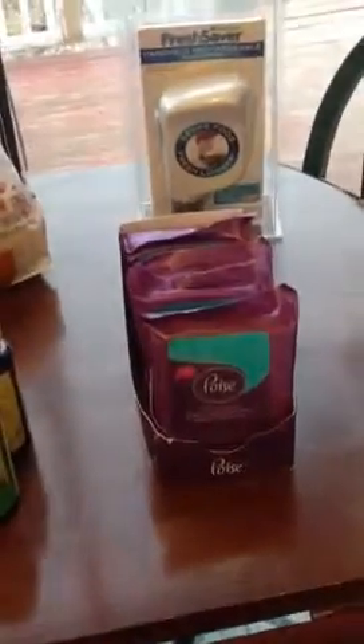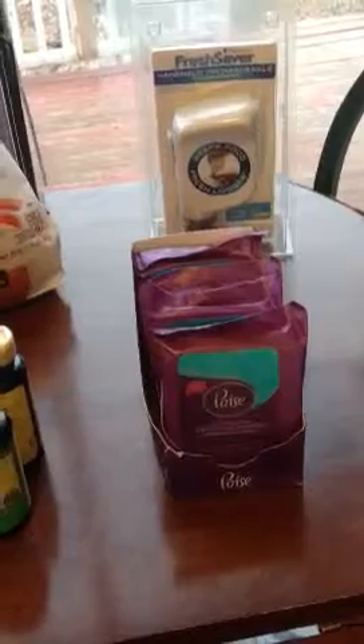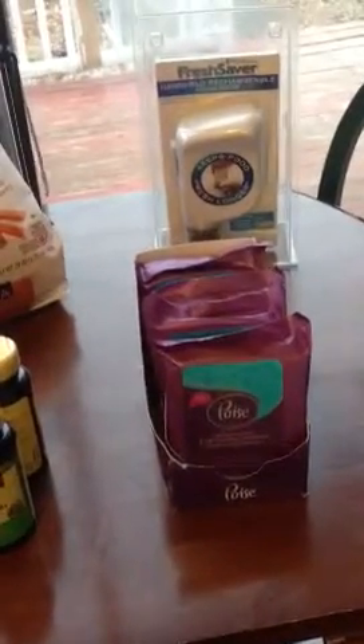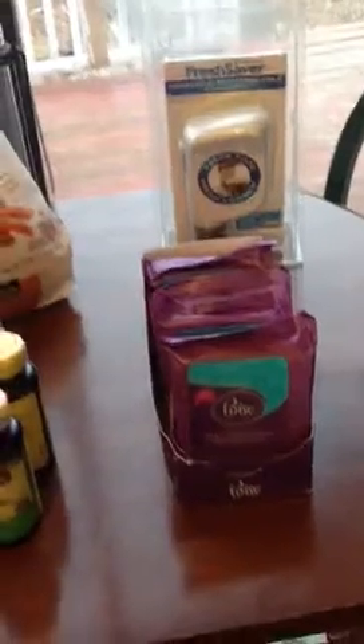I also did the Poise. There are four of them — they wouldn't let me take any more from the store. They said four per day. They are $2.99. I had a $3 coupon, making them completely free.